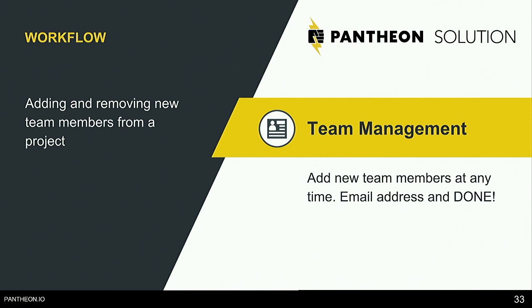When they're done with the project or when you don't want them to have access anymore, just click remove and that's it. You don't have to worry that they'll still be able to get in.